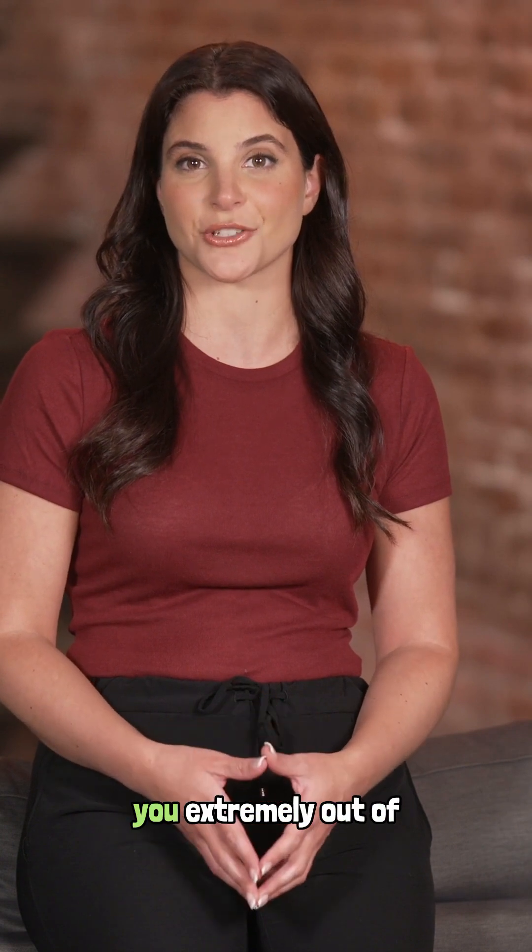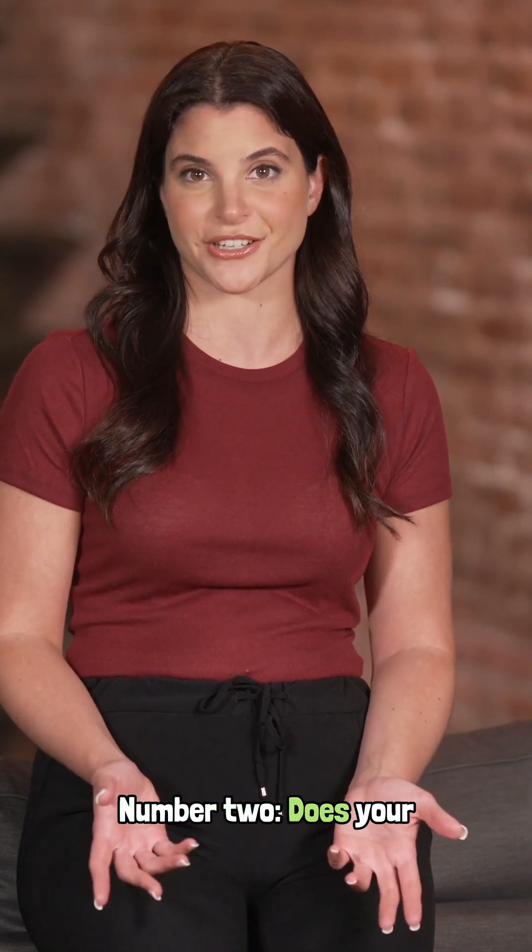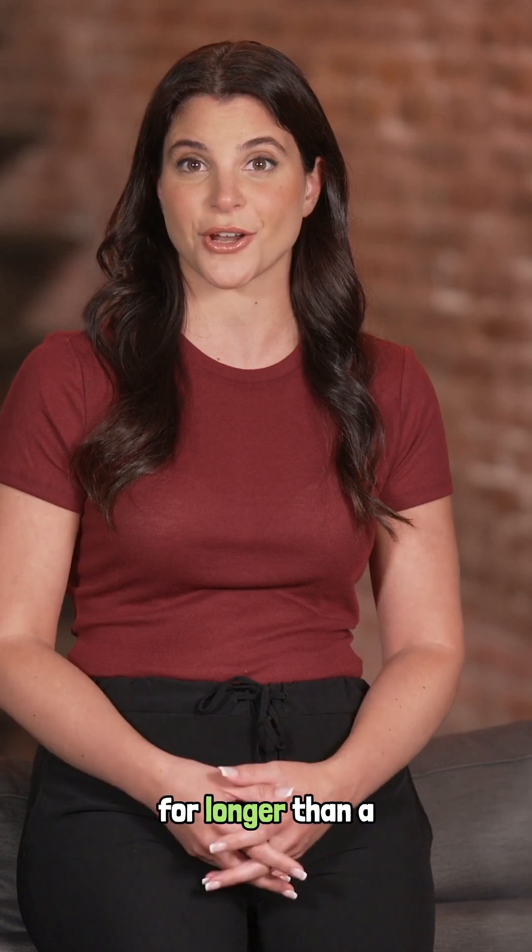Number one, are you extremely out of breath? Number two, does your heart rate stay elevated for longer than a minute?